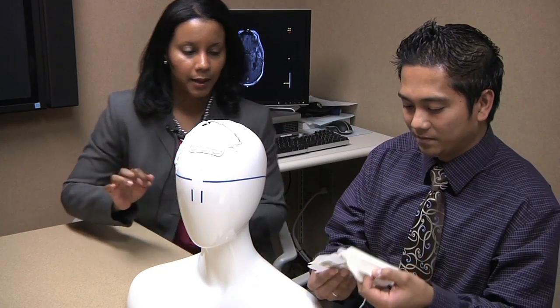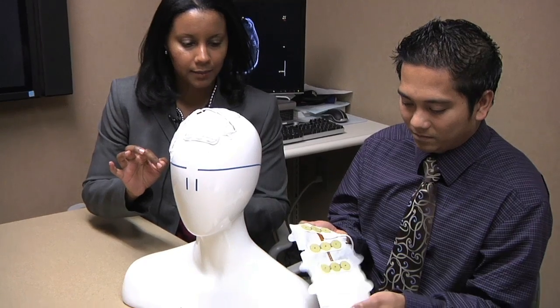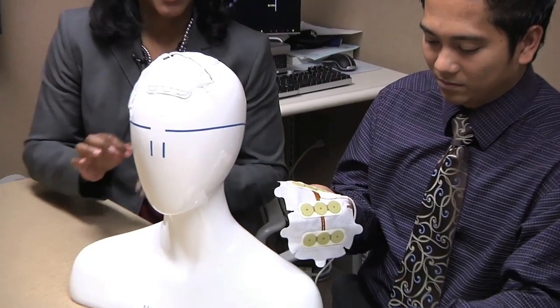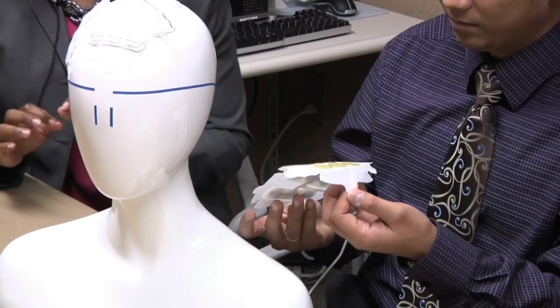So first, the electrodes come on an adhesive preparation, and so very carefully you have to remove the stickers from the electrodes.